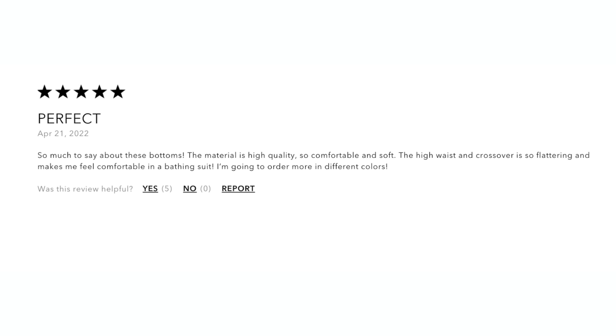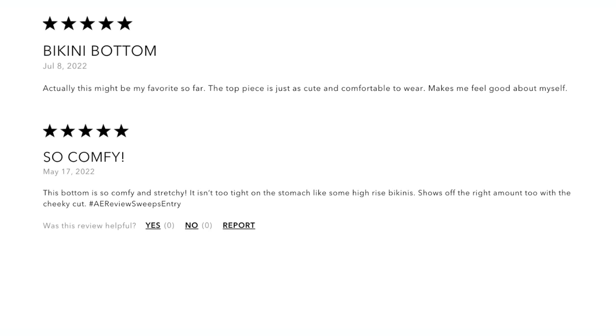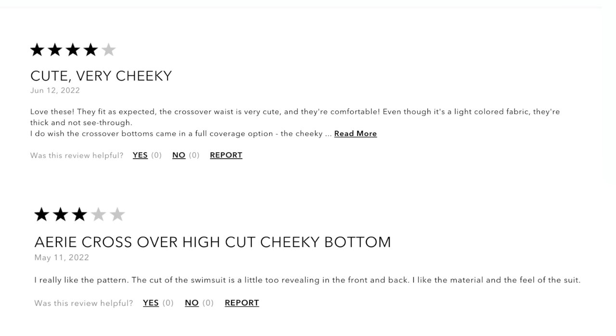People really raved about these bottoms — they're comfortable, stretchy, flattering, fitted but not too tight, that perfect high but not too high rise. The only complaints were that it is pretty cheeky. So I ordered this one in XXL.